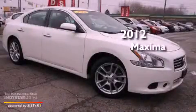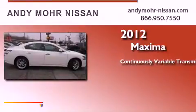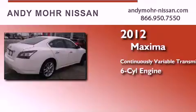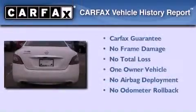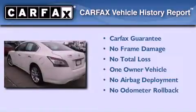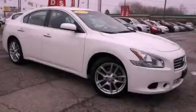This is a 2012 Nissan Maxima. This four-door sedan has a continuously variable transmission and a six-cylinder engine. This Nissan has had only one owner and it qualifies for the Carfax buy-back guarantee. We invite you to contact us today to learn more about this vehicle.